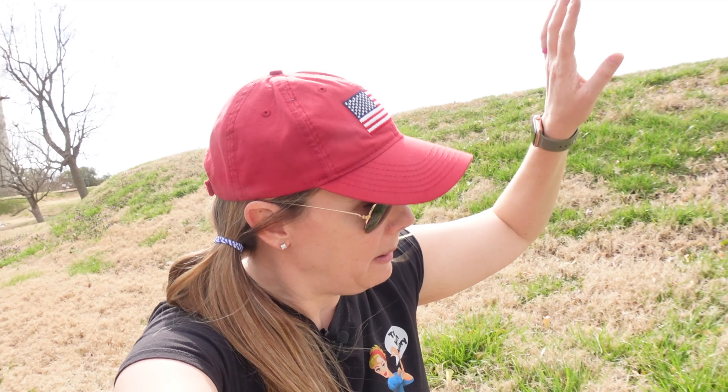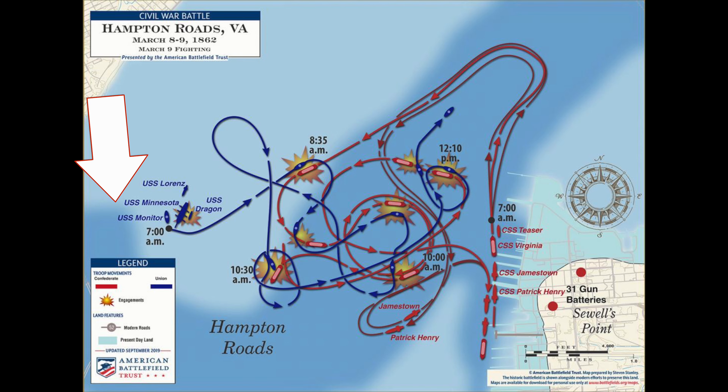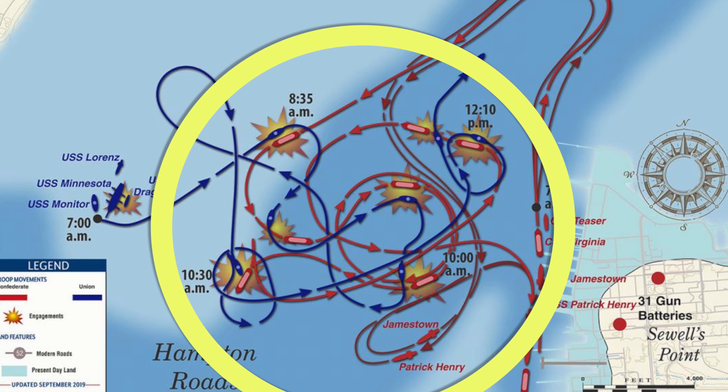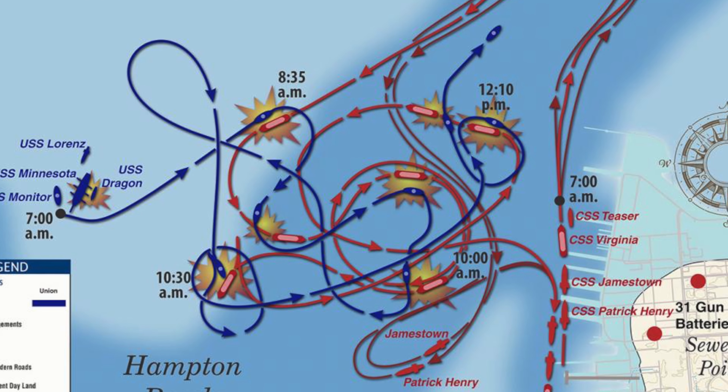That's when the Monitor came down the river from the Union and stood guard for the Minnesota. The next morning, when the CSS Virginia went out to finish its job on the Minnesota, the Monitor was standing guard and they fought. They fought for about four hours, both hitting each other with shells and trying to sink one another. Really, it was a stalemate because they were both ironclad.